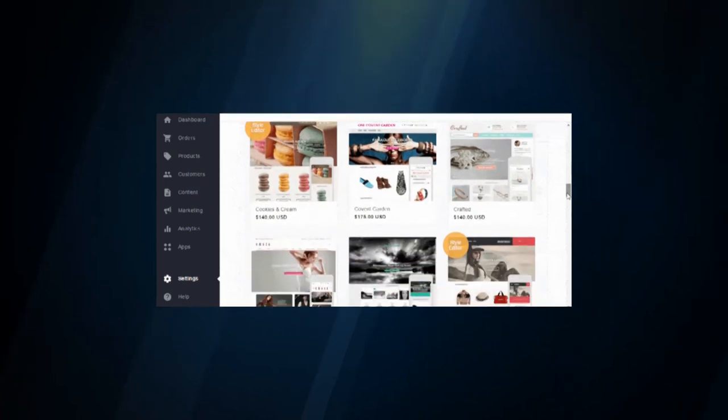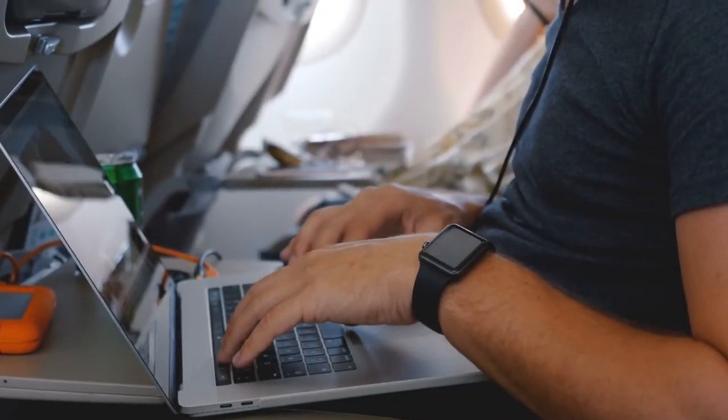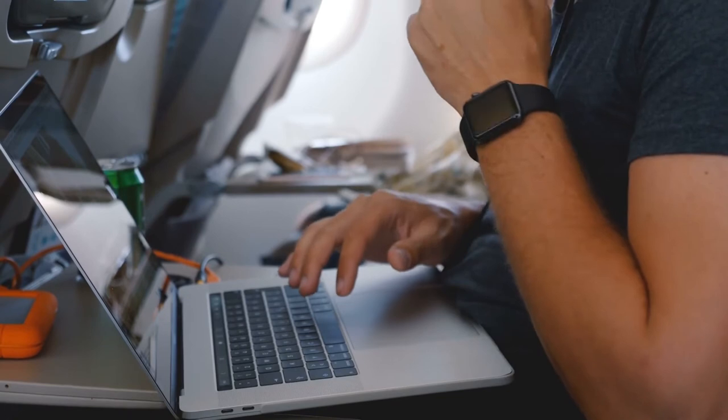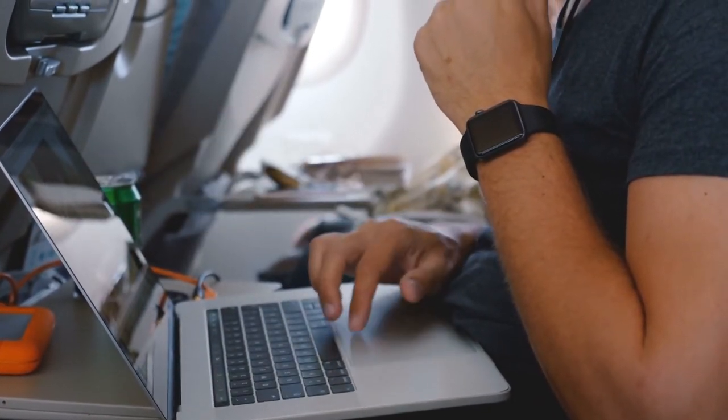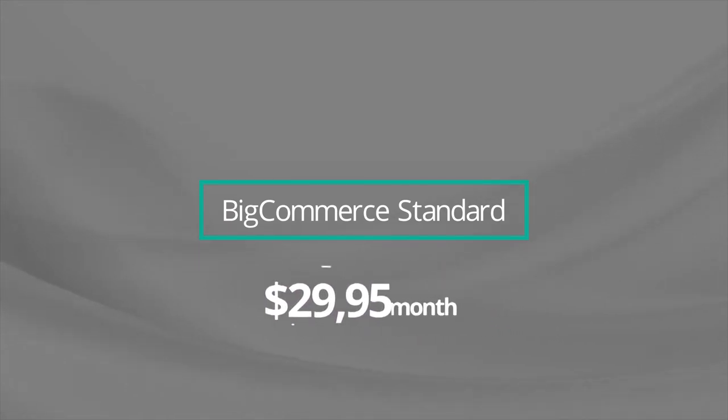Regardless of the plan you choose, BigCommerce provides key technical features, sales channels, payment processes, and support across all of them. You can always upgrade to a new plan if your business outgrows your current one. BigCommerce Standard at only $29.95 per month is the company's cheapest option — not a bad price considering that Shopify, Volusion, and Squarespace offer entry-level plans at roughly the same price. That said, BigCommerce outshines its competitors with a much more comprehensive starter plan.